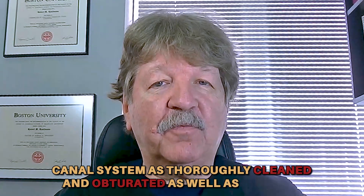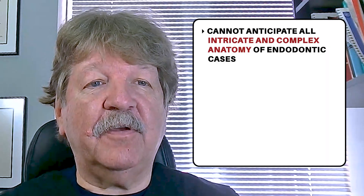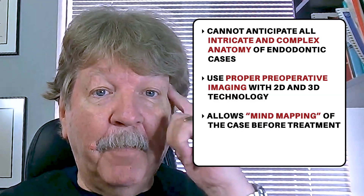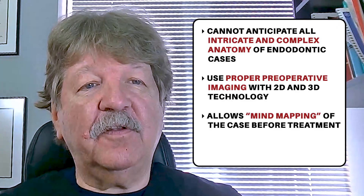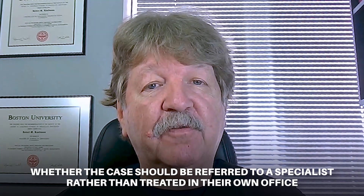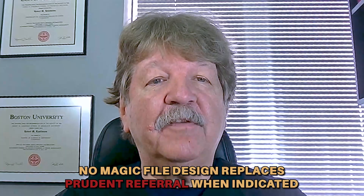Endodontic treatment starts with the end goal in mind — that being to get the canal system as thoroughly cleaned and obturated as well as possible. While it's not possible for us to anticipate all of the intricate and complex anatomy of endodontic cases, proper preoperative imaging with both 2D and 3D technology allows us to try to mind map and see the case prior to attempting treatment. This is the normal part of routine case assessment, and for the general practitioner who does not do endodontics routinely, this is also a big part of deciding whether the case should be referred to a specialist.